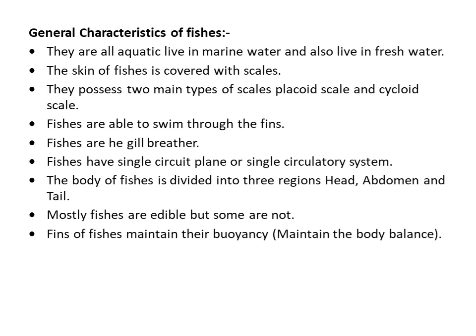Fishes have a single circulatory system because they have a two-chambered heart. The body of fishes is divided into three regions: head, abdomen, and tail. Mostly fishes are edible but some are not. Fins of fishes maintain their buoyancy, maintain body level, and help in swimming. Some fishes' fins also help in reproduction.